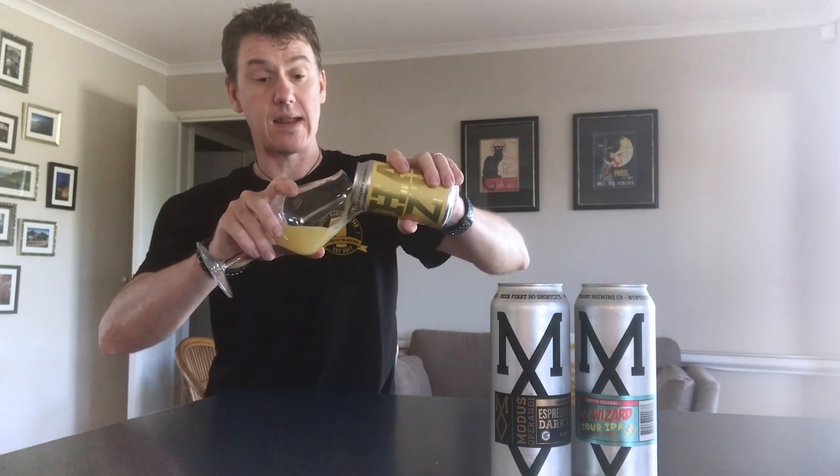I'm loving a lot of breweries at the moment — I'm seeing more and more starting to do these branded ring pulls. Modus have got theirs there with the 'Mo' logo, the black ring pull. It's cool, it's an extra little touch. It makes me know that they care about the packaging, they care about what is going into my hands, they care about what I'm looking at and what I'm looking for when I'm at the bottle shop.